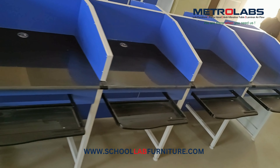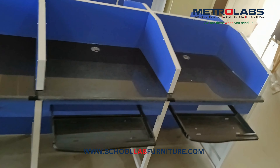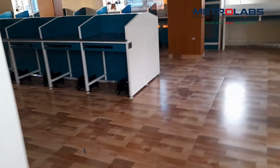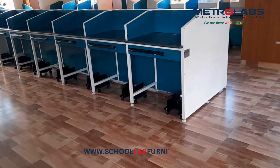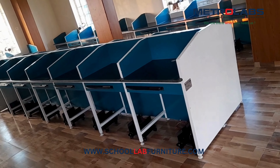Power sockets and switches. Strategically placed outlets ensure easy access for all students. Emergency MCBs provide essential safety features for electrical equipment.